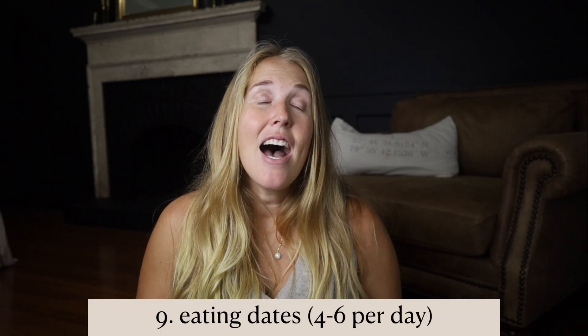Number nine: eating dates. I've always loved dates, so I use that as an excuse to eat more in pregnancy. Dates are a way to help ripen the cervix and help release hormones — estrogen and progesterone — which help ripen and dilate the cervix. They're very beneficial at the end of pregnancy and there's tons of research out there about dates. I've always eaten them and will continue to eat them because I love them and I think they help.